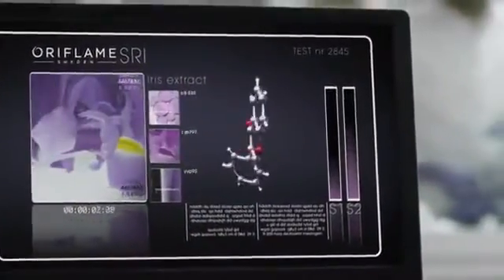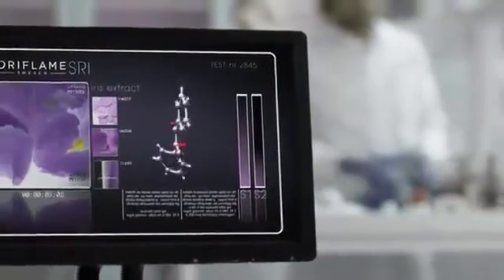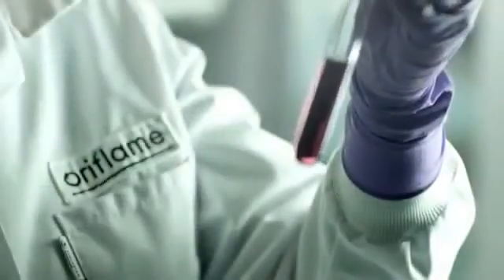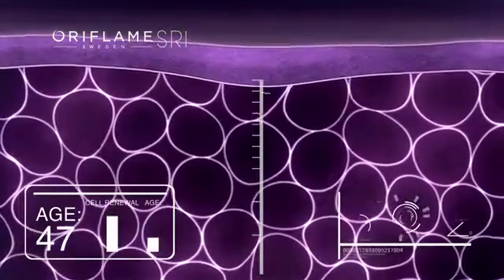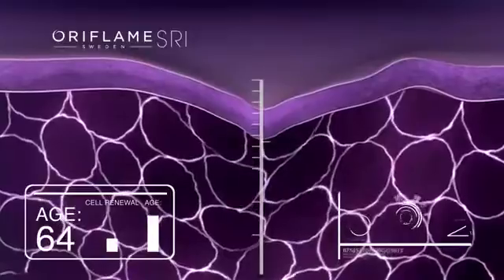After eight years of intense research and development in our state-of-the-art laboratories, our scientists have studied how women's skin ages. When women reach 40, the rate of skin-cell renewal slows down, gravity takes over, and skin begins to lose its firmness, elasticity, and smoothness.